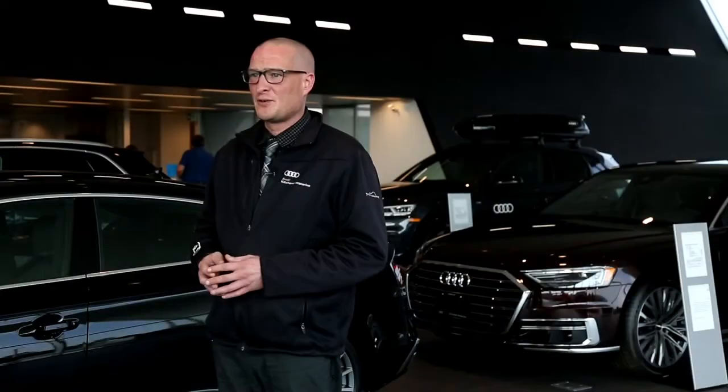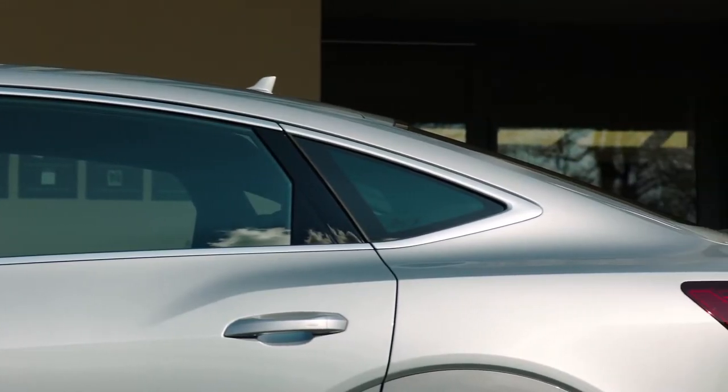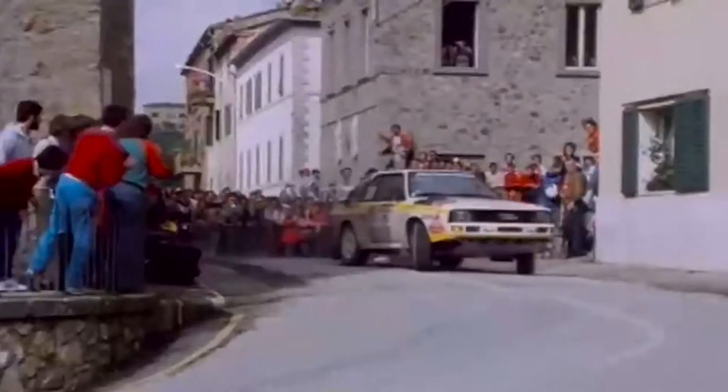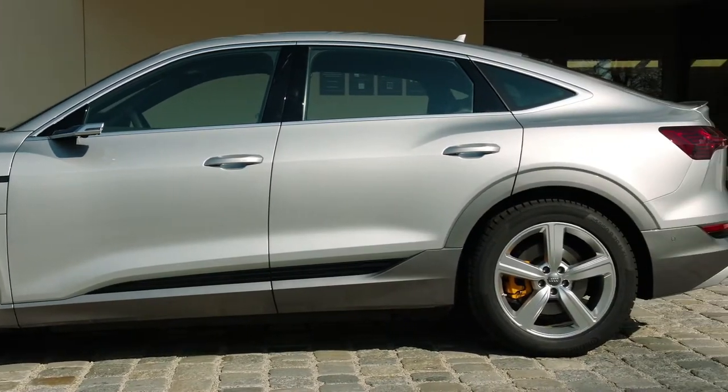The Audi e-tron Sportback makes a striking impression with its exterior design. An aggressively sloped rear hatch harkens to Audi's legendary UR Quattro and marks the e-tron with its performance heritage. The Sportback design is timeless and progressive, benefiting from over 80 years of experience.